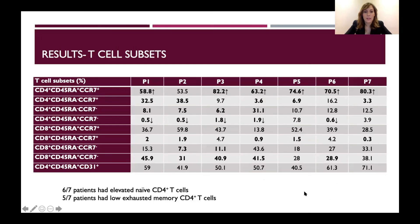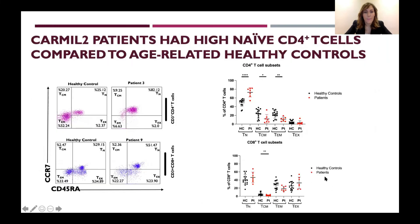Among T cell subsets, the most prominent finding was that six patients had elevated naive CD4 T cells and five patients had low effector memory T cells. Comparing these T cell subsets with age-related healthy controls, naive CD4 T cells were significantly higher in patients, while central memory and effector memory CD4 T cells were significantly lower in patients compared to healthy controls. This pattern was not prominent among CD8 T cell subsets.